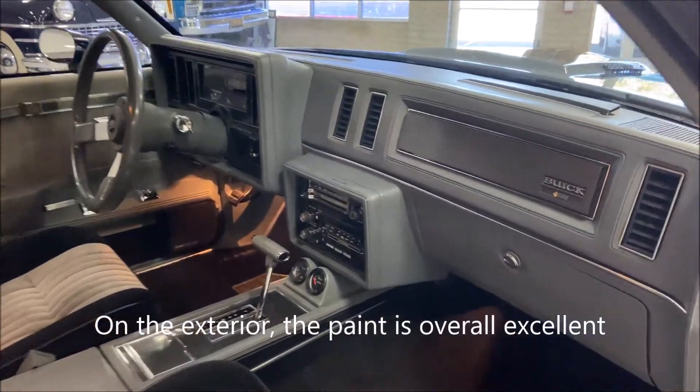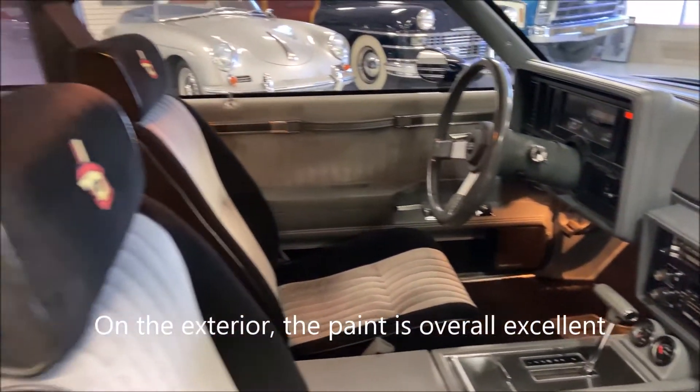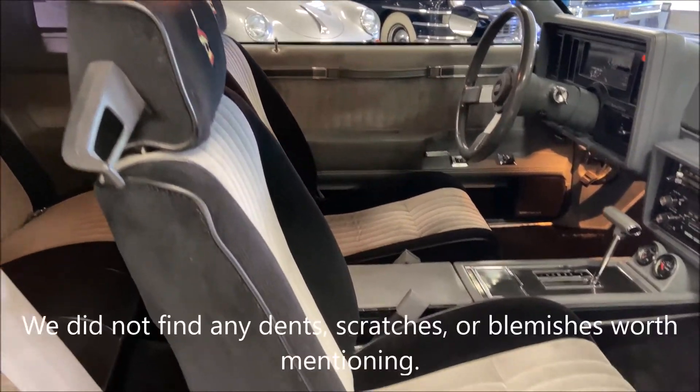On the exterior, the paint is overall excellent. It's not factory new, but it is extremely good. We did not find any dense scratches or blemishes worth mentioning.